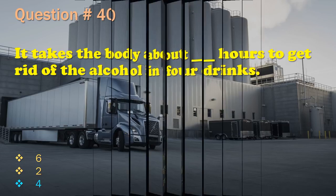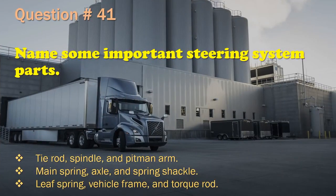Question 41: Name some important steering system parts. Tie rod, spindle, and pitman arm. / Main spring, axle, and spring shackle. / Leaf spring, vehicle frame, and torque rod. The correct answer is: Tie rod, spindle, and pitman arm.